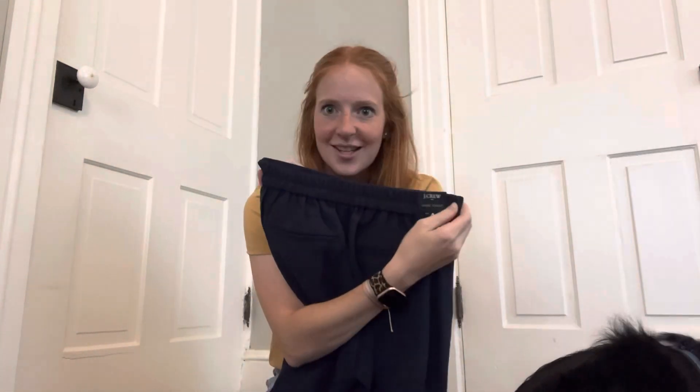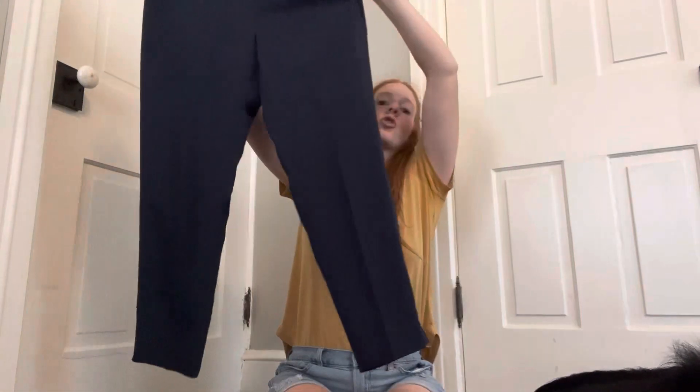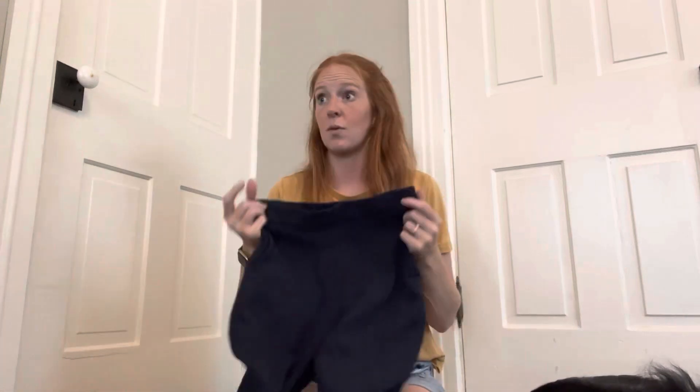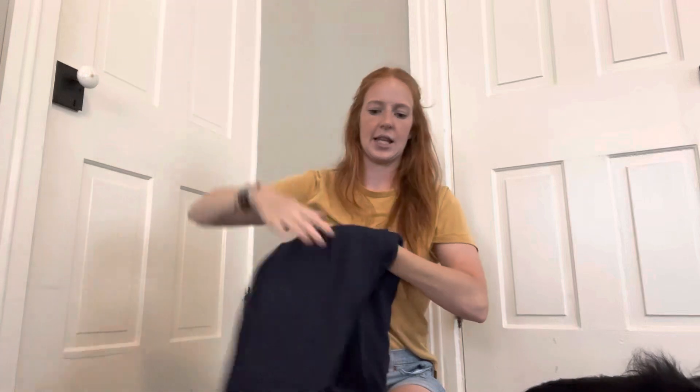At J.Crew I found some navy pants called the Jamie Pant. Again elastic waist — listen, when my school took away comfortable jeans I needed to find the most comfortable work pants out there, so that was my goal. Elastic waist on the back, nice and smooth on the front, and super comfortable. These are really light and airy and I didn't have any navy yet, so I was glad to find navy in this pant.